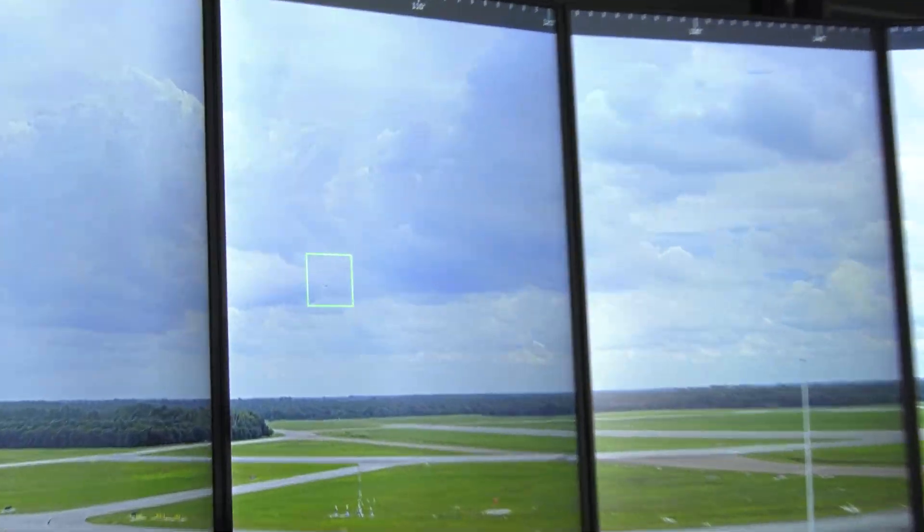We've been watching this and it finds airplanes out on the horizon that you can't even hardly see with your eyes. It picks them up and identifies them — tells you how high they are, who they are, where they're going.